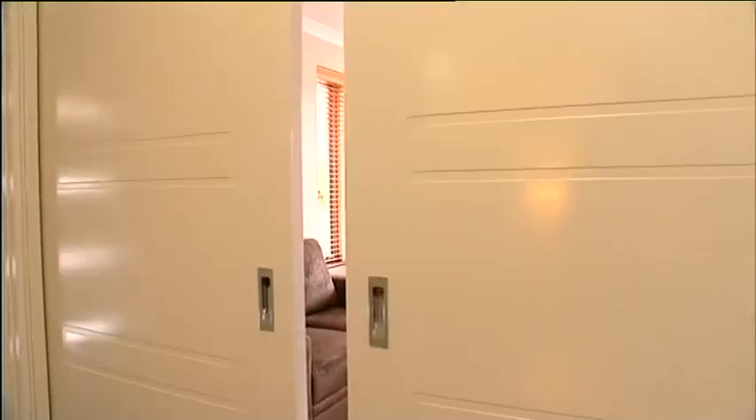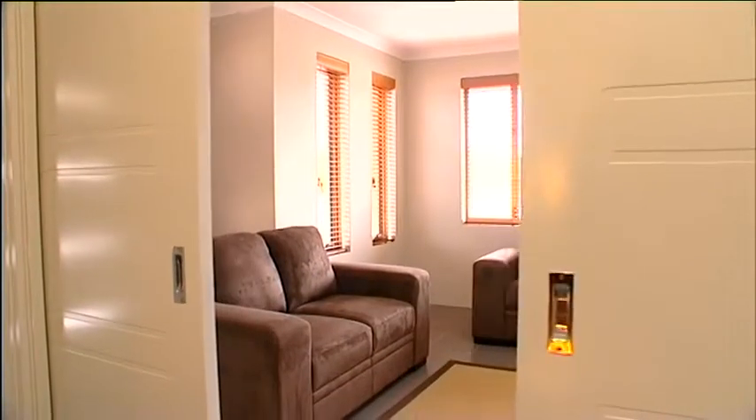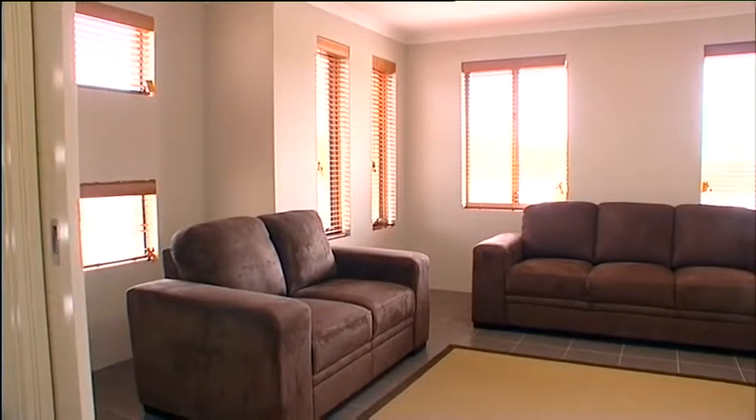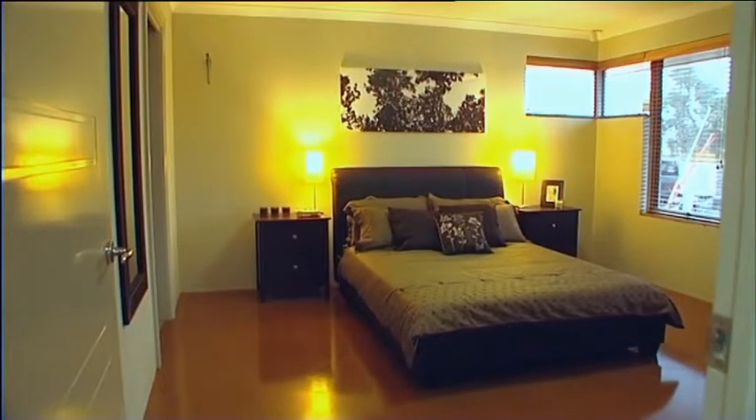Furthermore, the position of the windows provides great cross-ventilation for summer breezes, whilst all the time you enjoy long leisurely activities with family and friends without a care in the world.